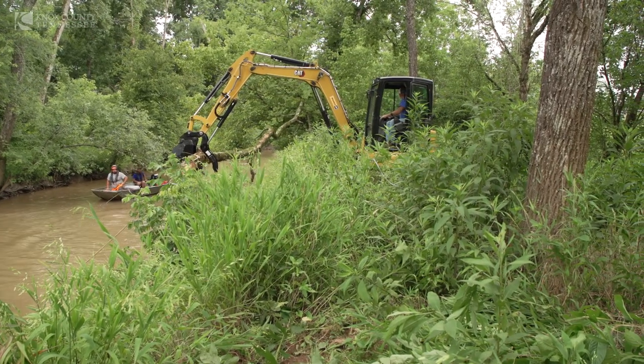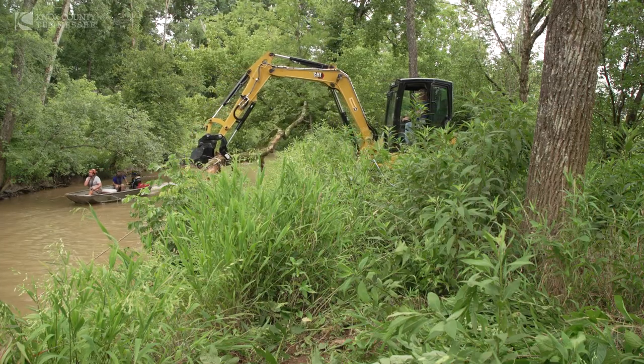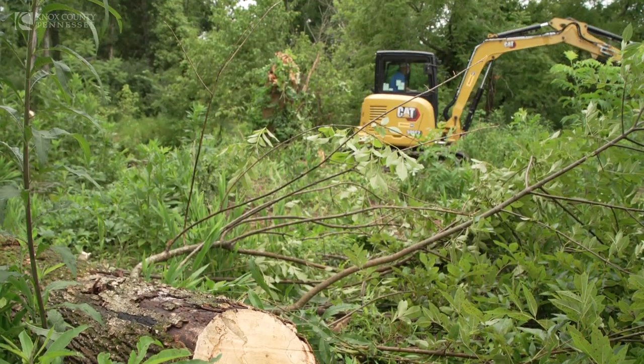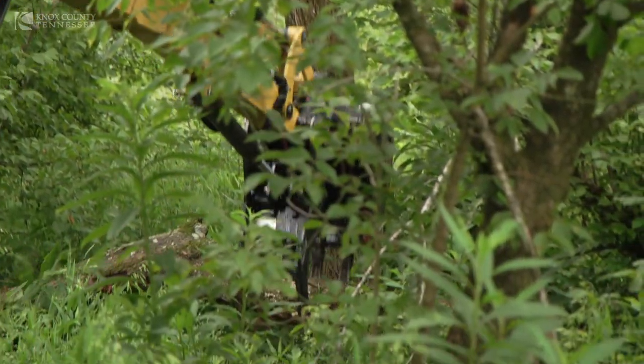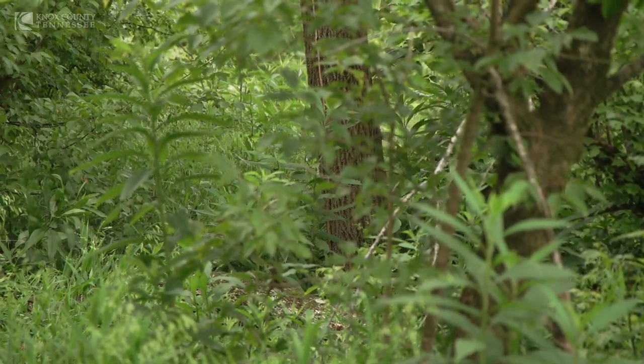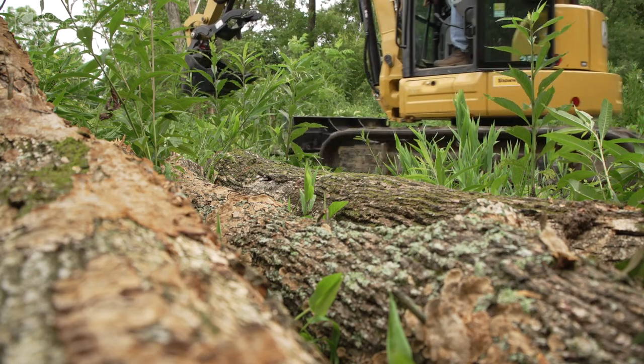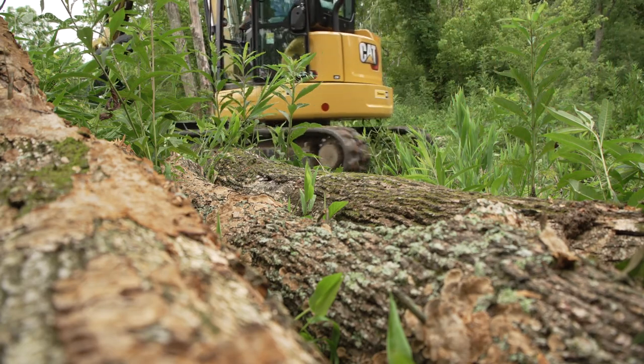Each step you take, it's another feather in the cap of jams being removed. It's a feel-good project — when you get one removed, it's a sense of pride. There has probably been over a thousand tons of debris removed from this creek in the 12 miles that we've worked so far.